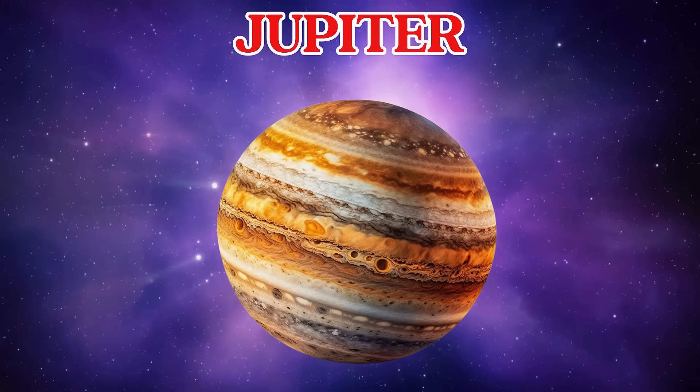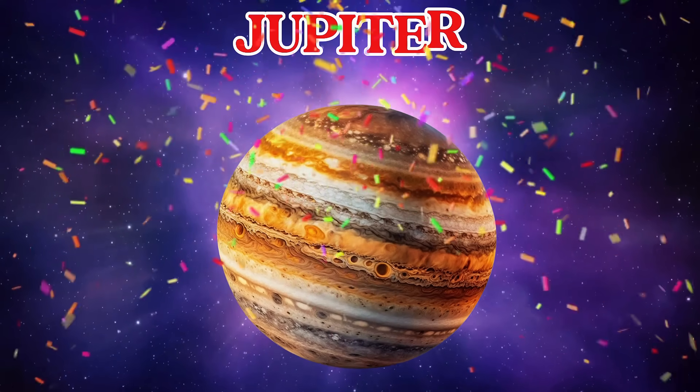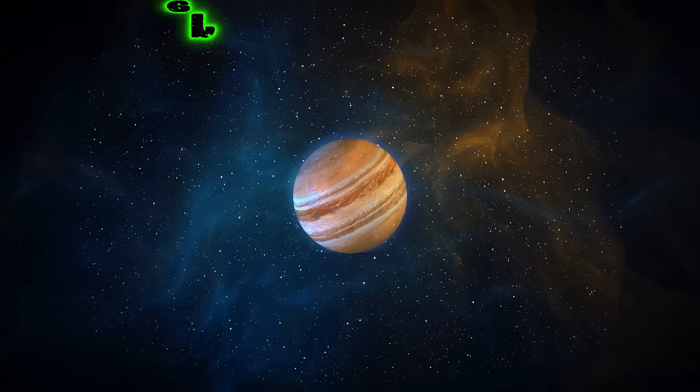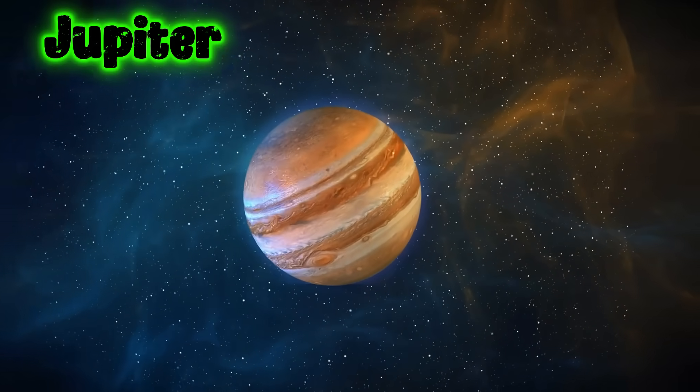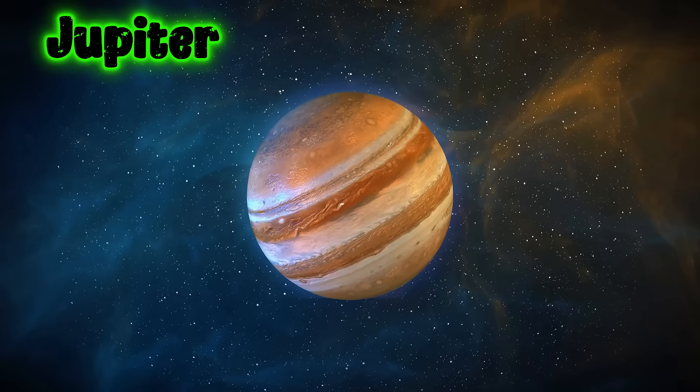This is Jupiter. Jupiter is the biggest planet in our Solar System. It has a giant red storm and dozens of moons.